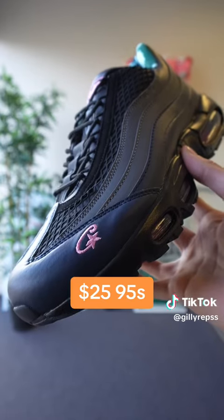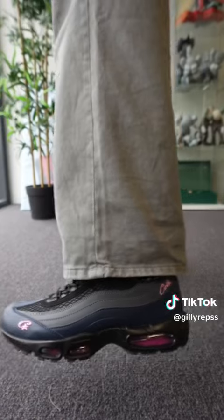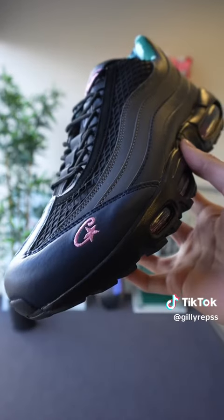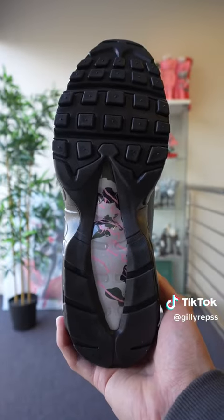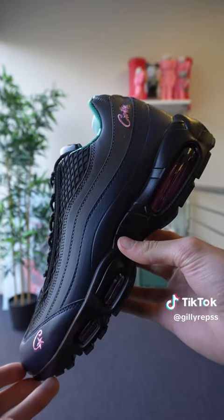Next up, we have the Cortez Air Max 95s in two colorways, both the pink and the blue. The pink ones are definitely a little bit worse than the blue ones. For $20, this is a very good shoe — the resale price is way too much. There are a few minor flaws like the color's slightly off, the Cortez logo on the front is a little bit too fat, and the laces are completely wrong. But for $20, it's a very solid shoe. These are getting like a 7 out of 10.